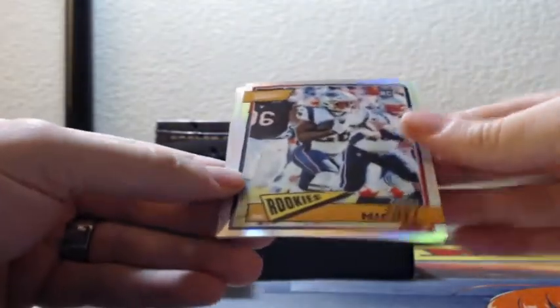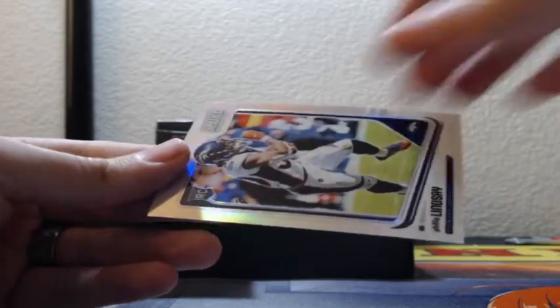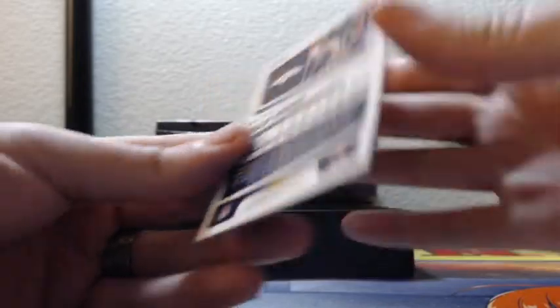For the Patriots, Sonny Michel chrome dot Classics, that is 78 out of 99. And a chrome dot Philip Lindsay, that is 77 of 99 for the Broncos — that's the Honors Score on the Philip Lindsay.